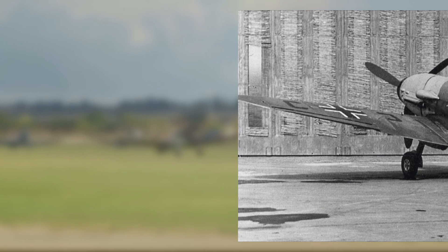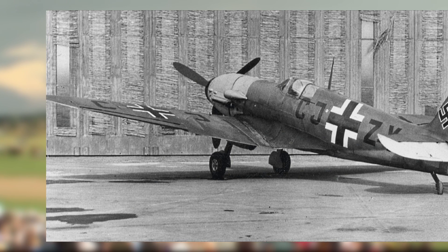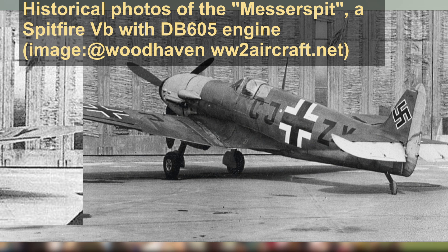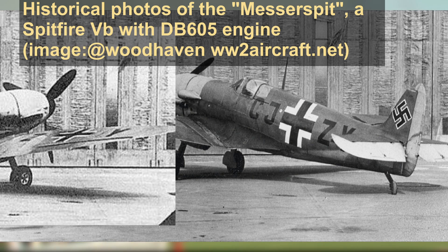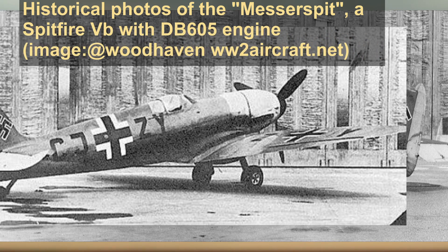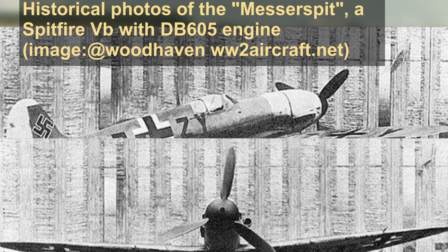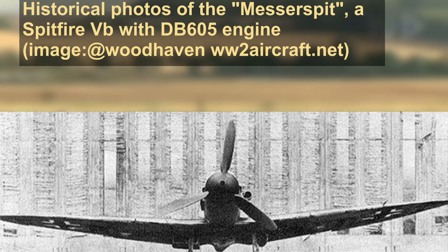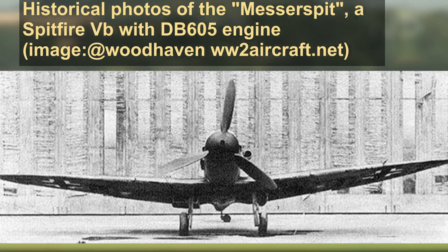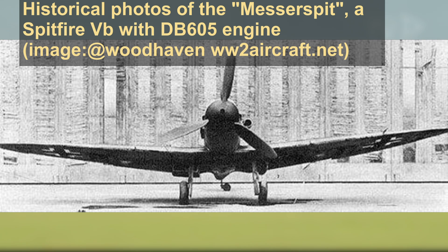Few aspects of the Second World War have been so misunderstood, misrepresented, and pushed into near mythology as the Luftwaffe's test programs. Their discussion in less academic circles is dominated by rampant speculation from those who indulge in sensationalist historical stories. With respect to that, one might be surprised to find the bizarre photographs of a Spitfire Mark VB with the Daimler-Benz engine to be one of the few remaining genuine artifacts from an obscure Luftwaffe program.